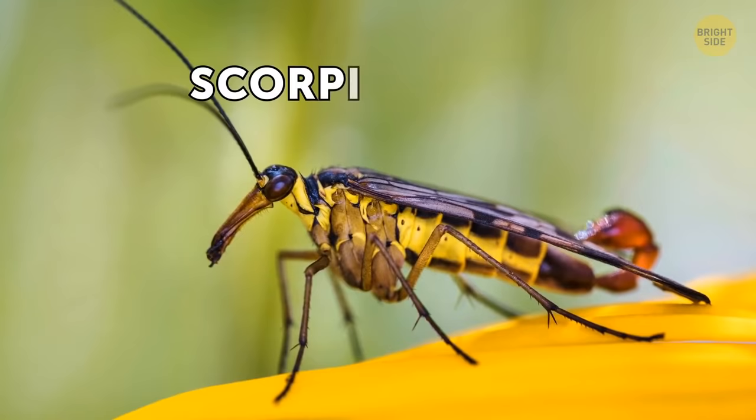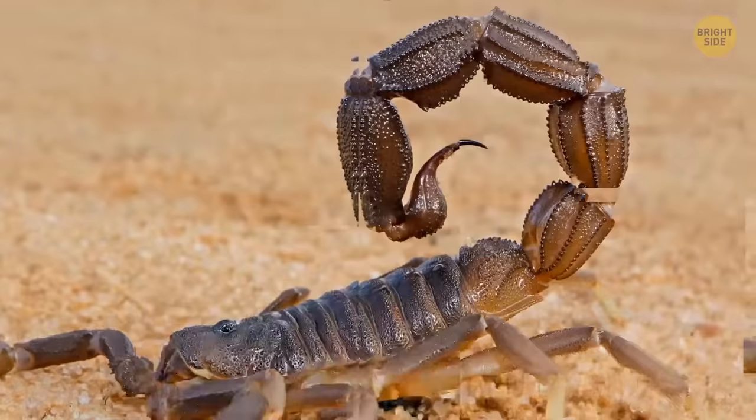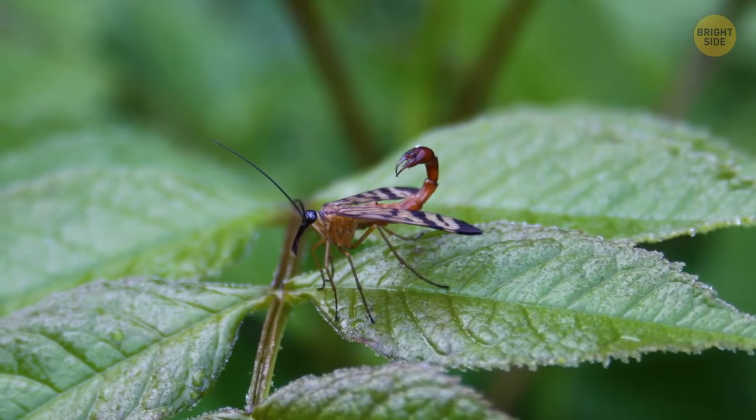Despite their name, scorpion flies aren't related to scorpions. They get this moniker thanks to their tails, which look a lot like the notorious arachnids. Seeing a flying scorpion is a daunting sight at best. But fear not — these critters are small and gentle, and they can't even bite you. Only the males have such a tail, and they use it to attract females.